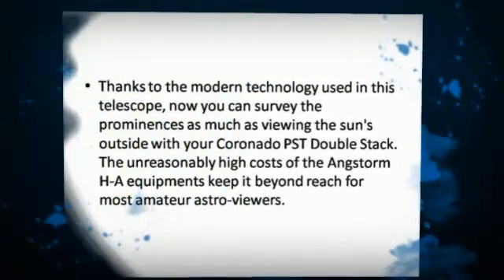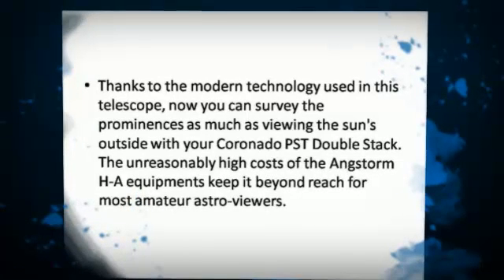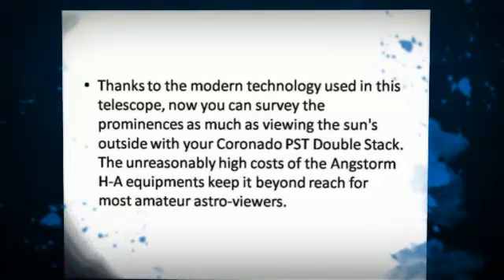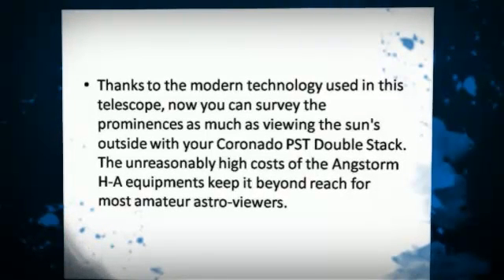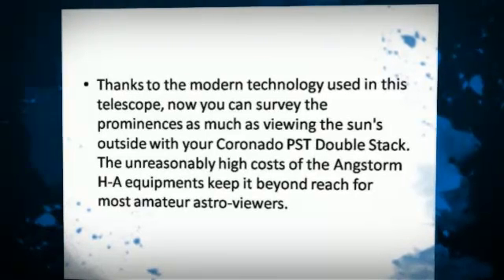Thanks to the modern technology used in this telescope, now you can survey the prominences as much as viewing the sun's surface with your Coronado PSD DoubleStack.